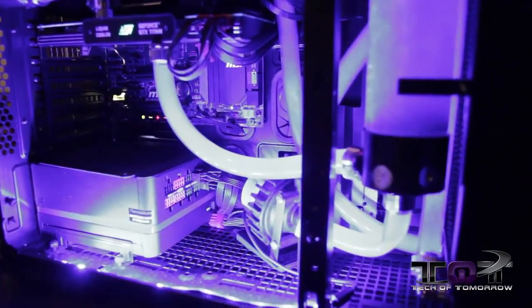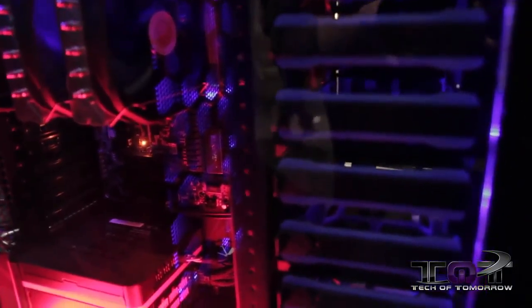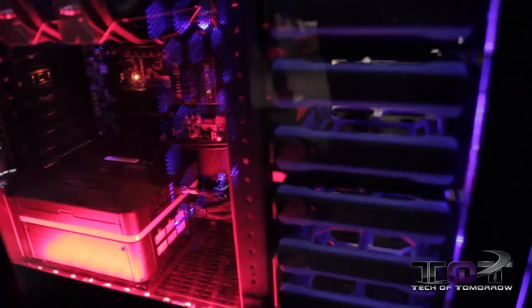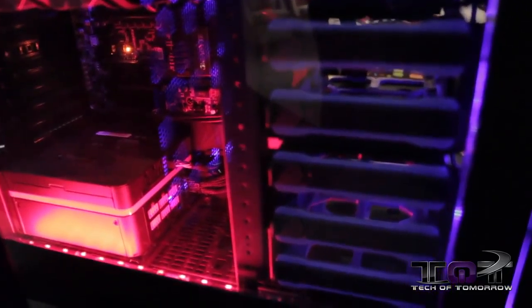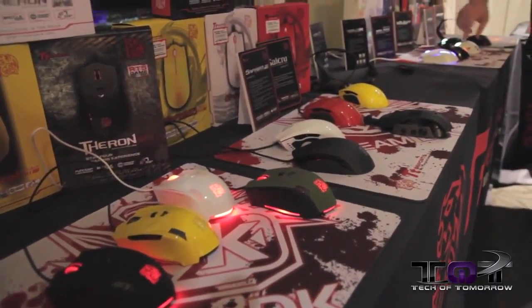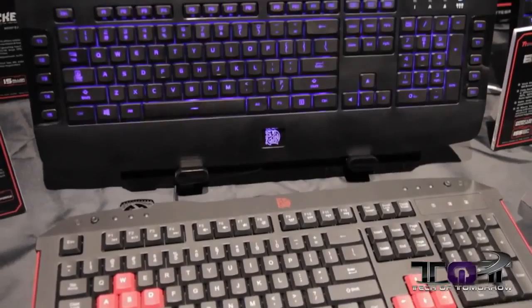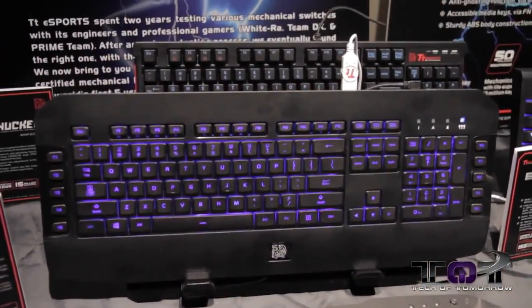We were still able to get some cool shots. You can see there's all kinds of different stuff here — they've got a table full of things including some of their new cooling stuff, some new fans, and other cool gadgetry they're going to be showing this year. They also have another table over here that's full of all their different mice products, and they have some new keyboards as well.